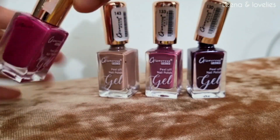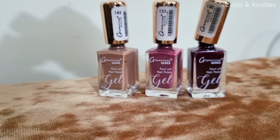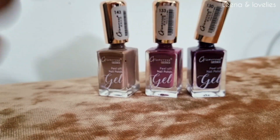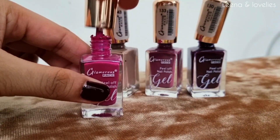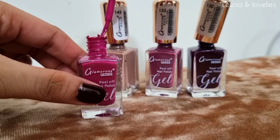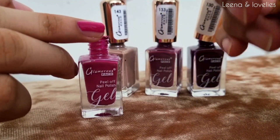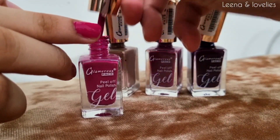Now the last one is this pink shade. You can look at their shade range and choose colors from there. This is a little bright, shocking pink — also a very beautiful shade. I love this shade.